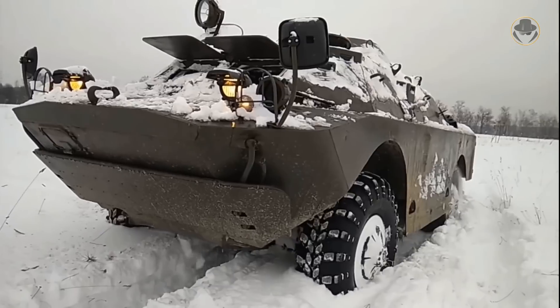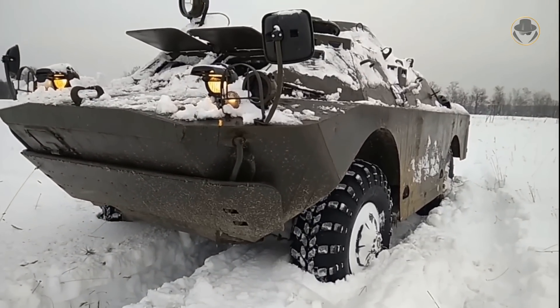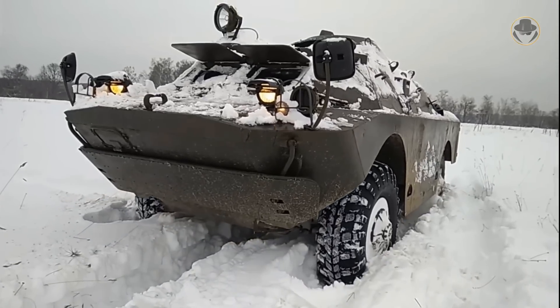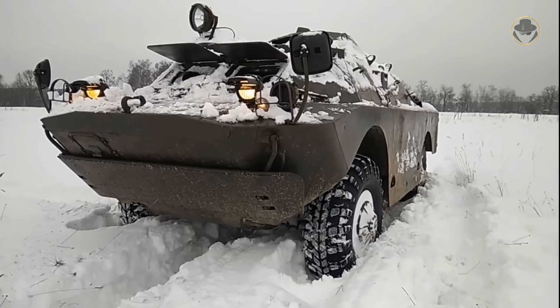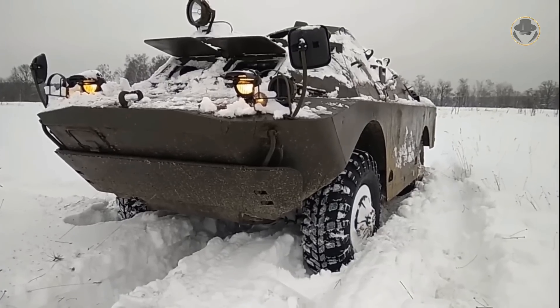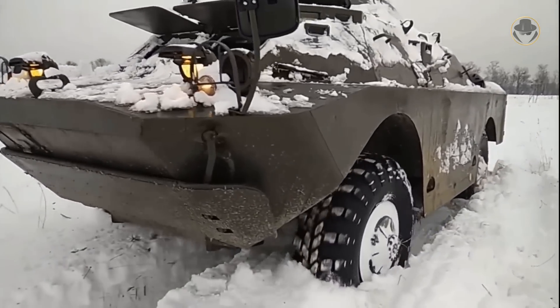The BRDM-2 is still an indispensable armoured reconnaissance vehicle. But its low ballistic protection and firepower have caused an endless debate since the beginning. This vehicle managed to make its mark in history and become a legend. We are investigating the BRDM-2, the scout and cavalry of the Eastern Bloc armies.